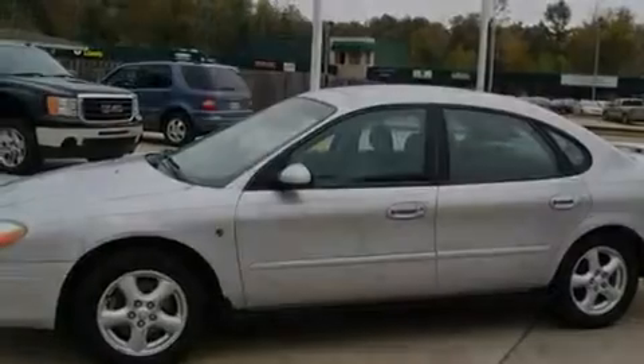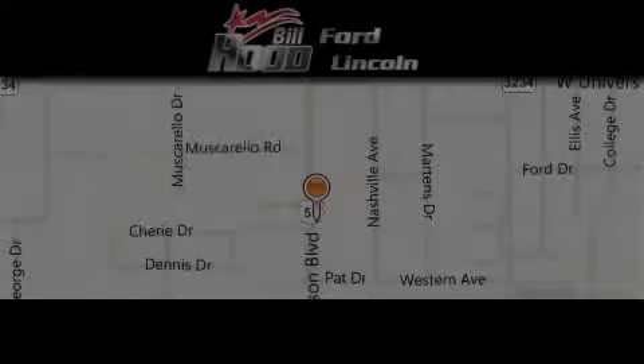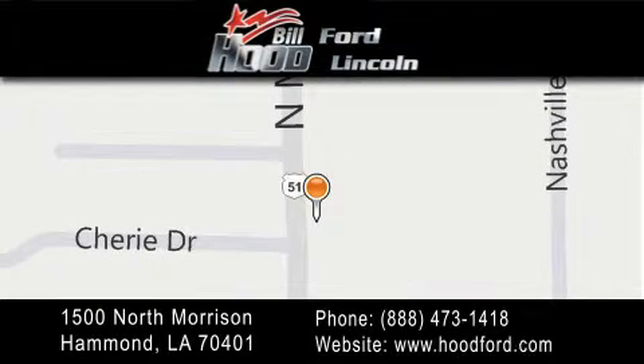This vehicle is sure to sell fast. Call and arrange your test drive today. Bill Hood Ford Lincoln is located at 1500 North Morrison in Hammond. Our goal is to exceed all of your expectations to ensure that you'll return for future visits.